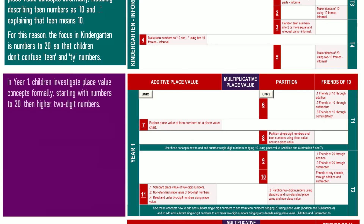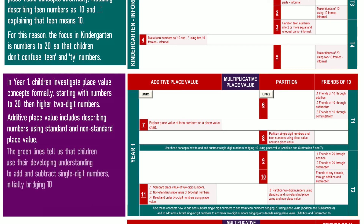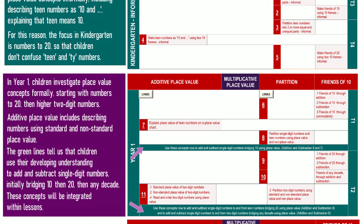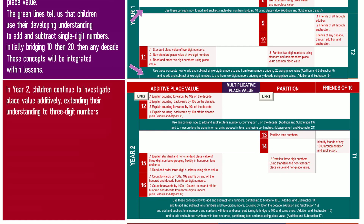In Year 1, children investigate place value concepts formally, starting with numbers to 20 then higher two-digit numbers. Additive place value includes describing numbers using standard and non-standard place value. The green lines tell us that children use their developing understanding to add and subtract single-digit numbers, initially bridging 10, then 20, then any decade. These concepts will be integrated within lessons.